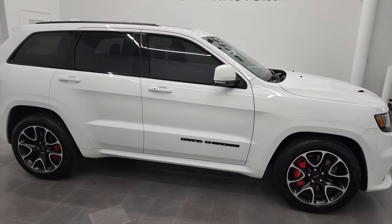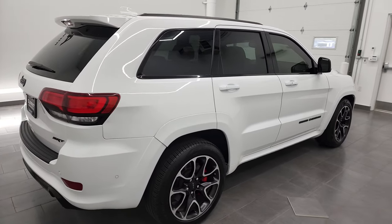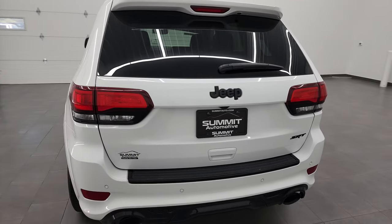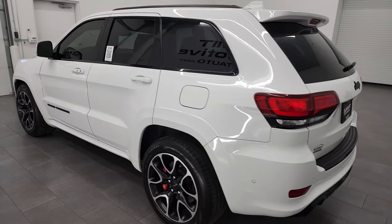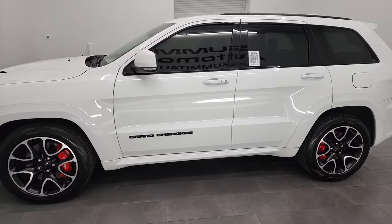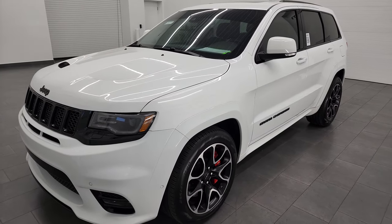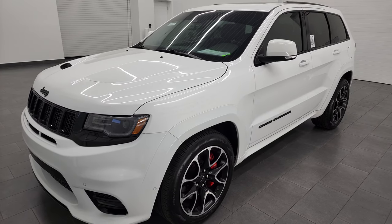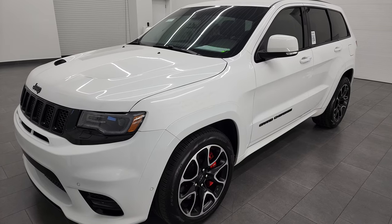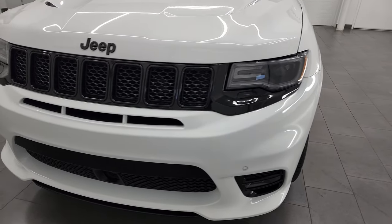Hey everybody, this is Brett and this 2018 Jeep Grand Cherokee SRT8 is stock number 13287Z. I am here at Summit Automotive in Fond du Lac, Wisconsin, your new and used Jeep and Jeep Grand Cherokee headquarters. This 2018 Jeep Grand Cherokee has the 6.4 liter V8 Hemi engine, puts out 470 horsepower, and it has been fully safety inspected by our service shop with a fresh oil and filter change. All the fluids have been checked and topped off and this Jeep Grand Cherokee is 100% ready to go.